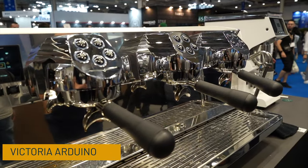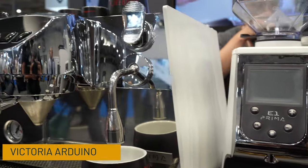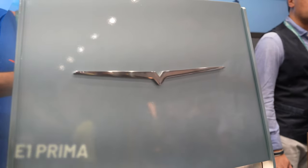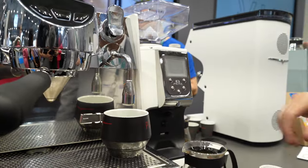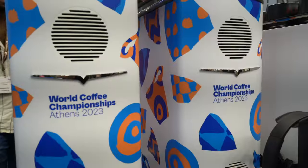Here we have Victoria Arduino, one of the most famous high-end espresso machine brands in the market. The company was founded in 1905 — so it's over 118 years old. This machine can make a kind of filter coffee beverage they call 'pre-brew,' and it has its own way to control temperature and pressure, combining design with technology. They even make tea out of this machine — using hot water with a different filter and loose leaves.